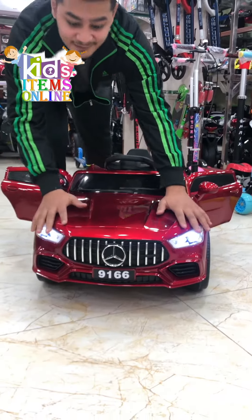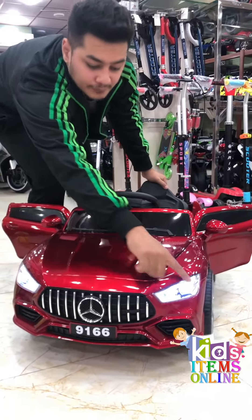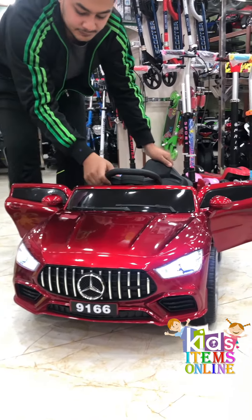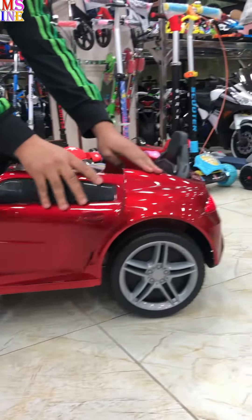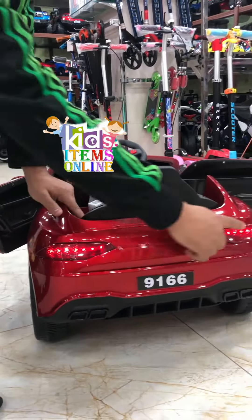Assalamualaikum. Today I am going to show you this electric car that is very beautiful. It has a metallic painted body and a shining model. On the front there are LED lights which are very beautiful. The side view is very elegant in design. The door opens and closes, and the rims are also very beautiful.